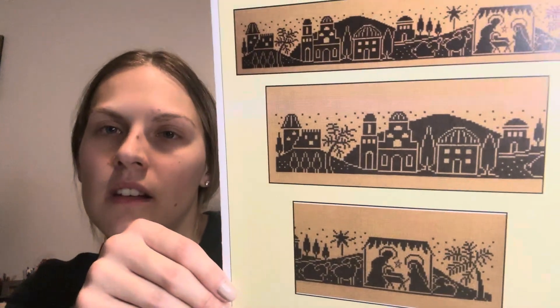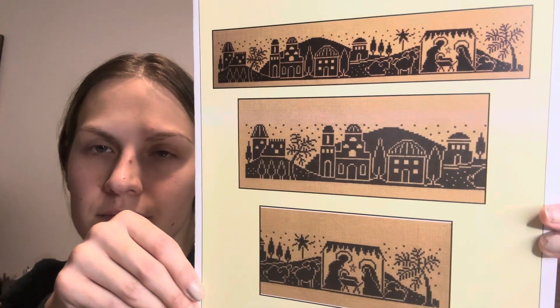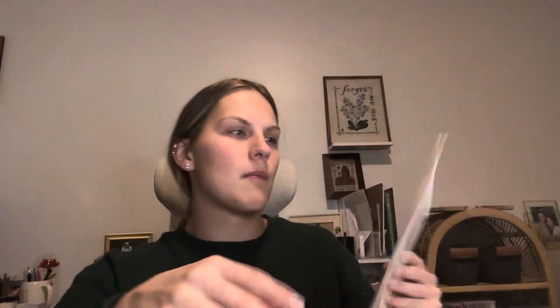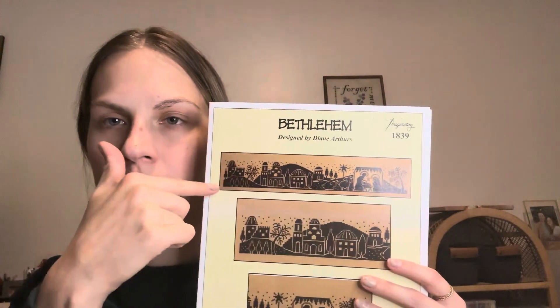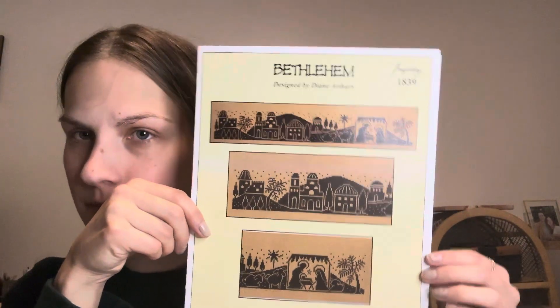Next up I have Bethlehem, designed by Diane Arthurs and charted by Imaginating. I don't know if I would do the whole thing, but I think it would be kind of fun to do that one.